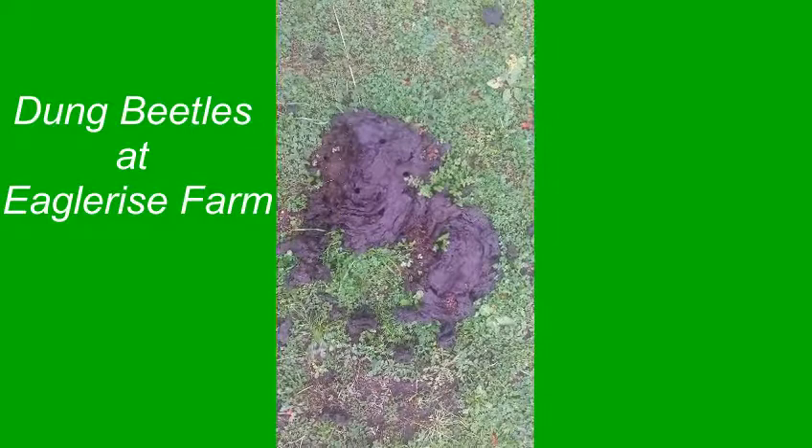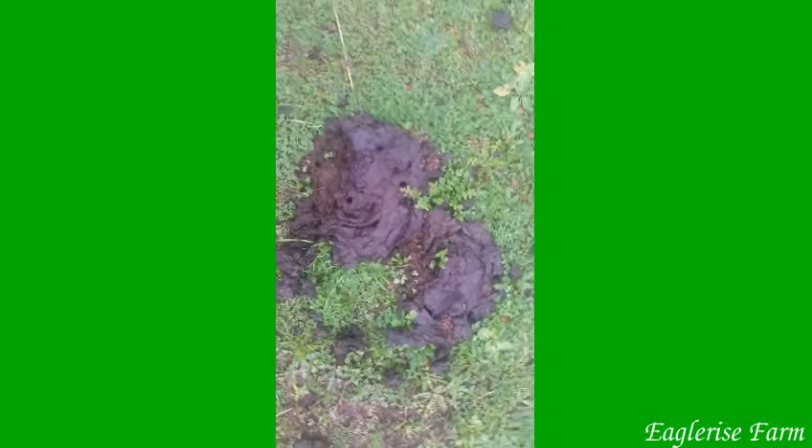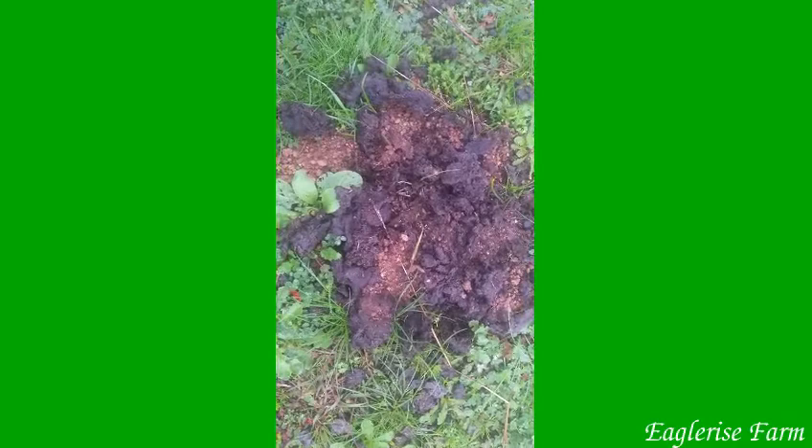I just wanted to show you the impact that the dung beetles get to have on some of our country. You can see the holes here from the dung beetles where they've taken the dung and buried it into the ground. But you'll see as I pan around that our soil here is a very coarse sandy gravelly loam. Here's a good example — they've taken the dung down into this coarse sandy loam and they've brought up a bit of gravel.